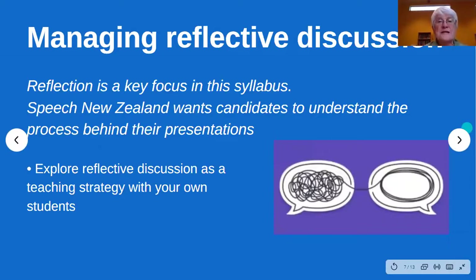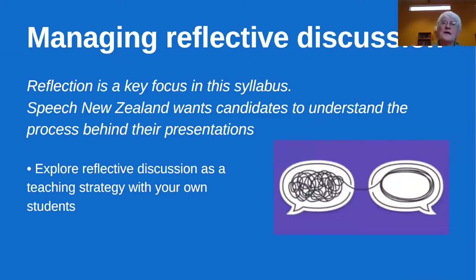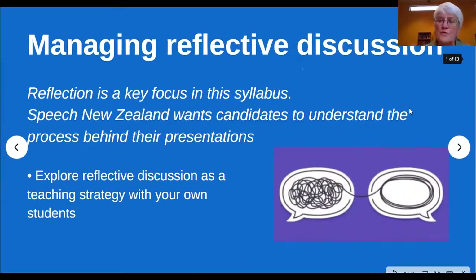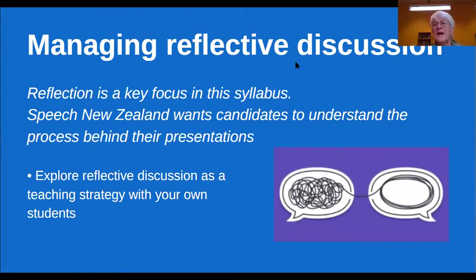Reflection is a key focus in the syllabus. We want candidates to understand the process, and I encourage you to explore reflective discussion as a teaching strategy with your own students — some of you probably already do this, or you do it and don't even call it that. There's a lovely diagram of a speech bubble on one side with all the scrambled thoughts and them very organized on the other. When talking with students about reflective discussion, we're trying to get their scrambled thoughts and ideas organized into a continuous thread.